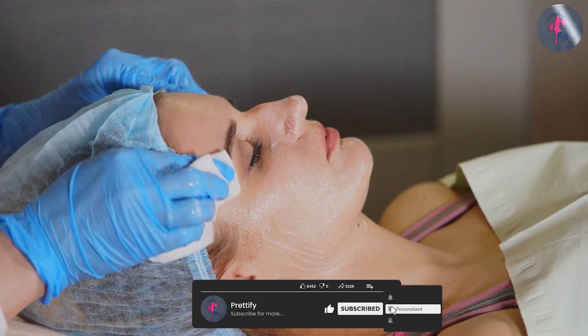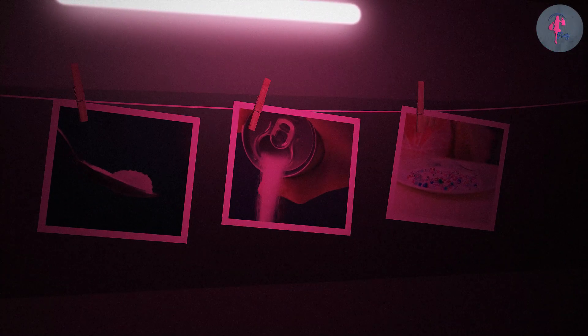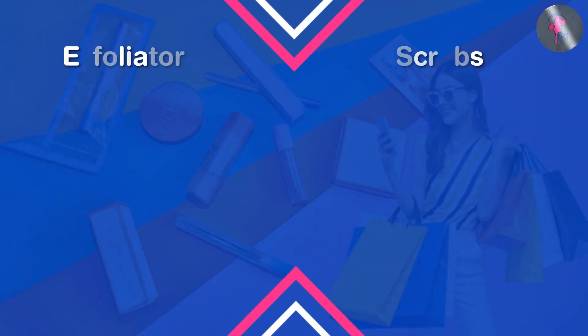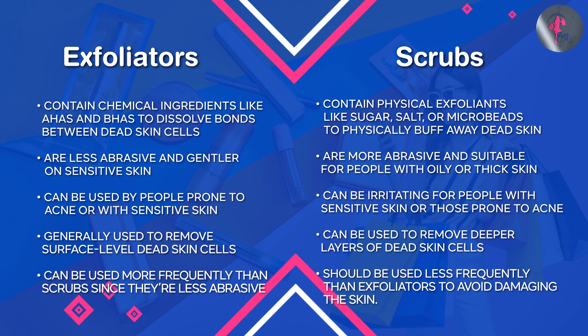Scrubs, on the other hand, are physical exfoliants that contain small granules or particles such as sugar, salt, or microbeads that physically slough off dead skin cells when massaged onto the skin. Scrubs are typically used to unclog pores, remove impurities, and smooth the skin surface.